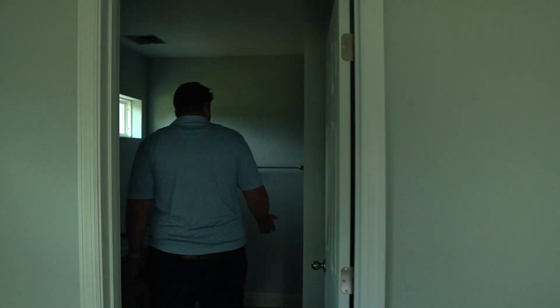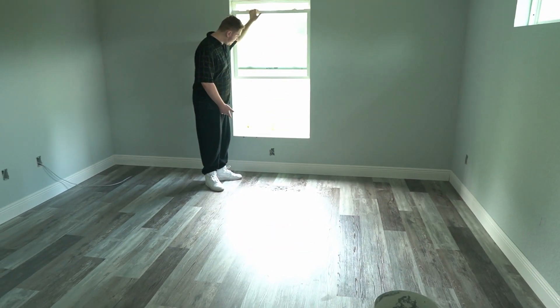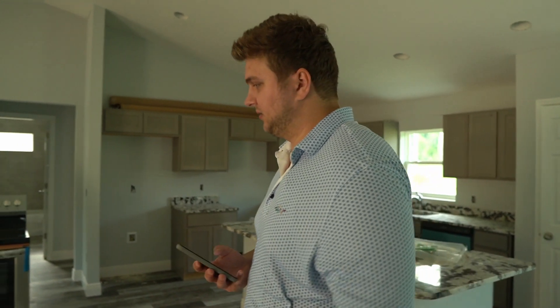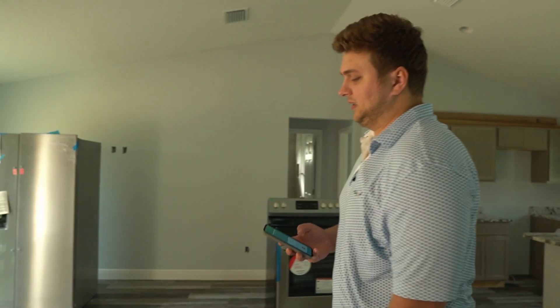Standard guest bedroom, nothing real fancy there, walk-in closet. Oh, they got the glass shower in — they did do something cool. And there's water in it! Oh my god. Sending photos and calling. All right, let's get back in the car, it's so freaking hot in here.